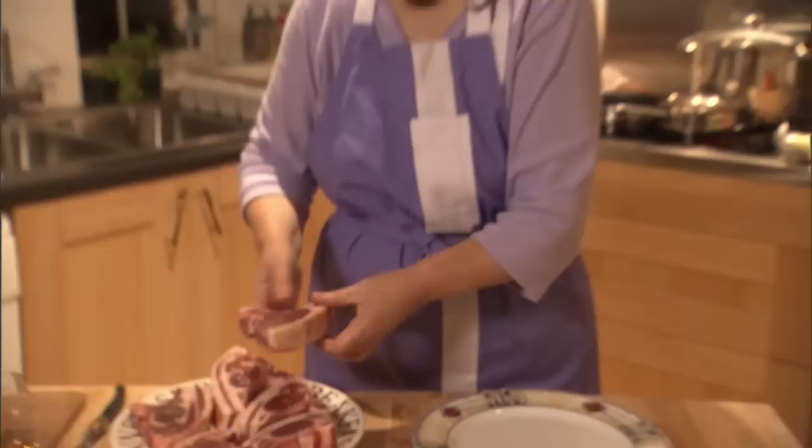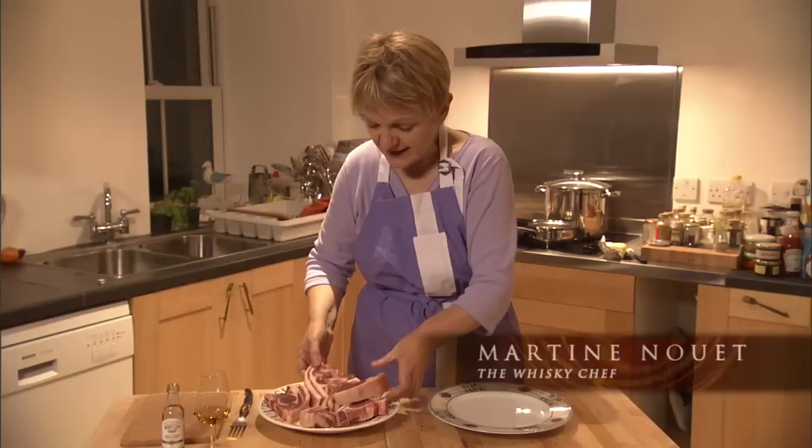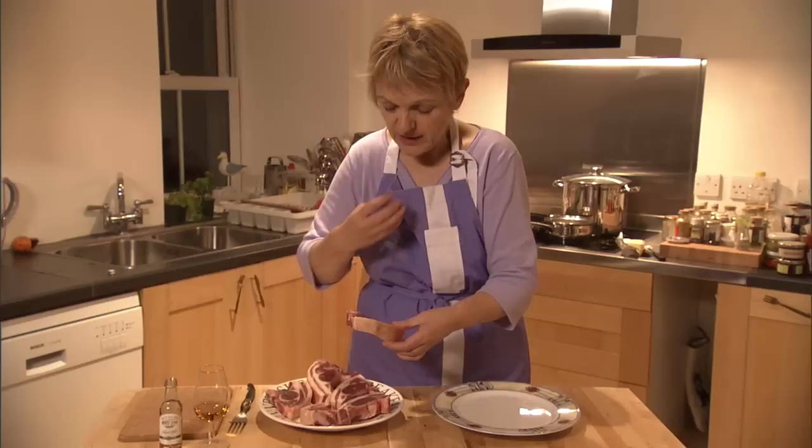These are Ayla lamb chops. Ayla lamb is very special. You see, there's quite a lot of fat on it and you would think, oh, I'm not going to eat that — there's too much fat. But when you cook it, all the fat goes and you won't eat it. This fat is protecting the meat, so the meat is really smooth and mellow, and it just melts in your palate.